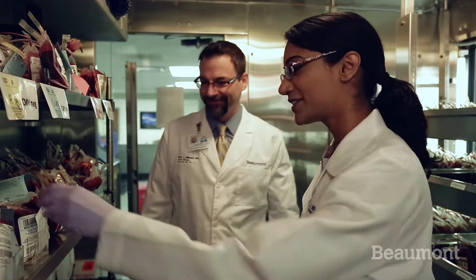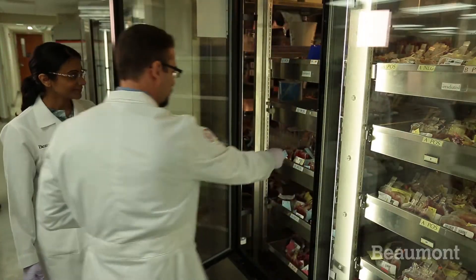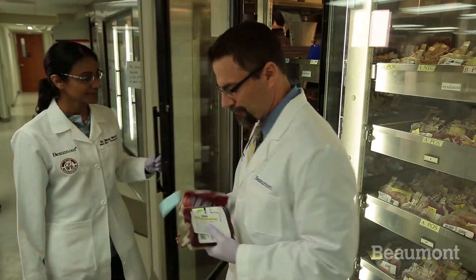The overall goal of this fellowship is to have the fellow more than prepared to step into the role as a medical director when they leave here. It's a one-year program comprising 10 months here at Beaumont and then two away rotations to augment the fellow's experience — one month at a blood center and the other month at a bone marrow transplant program.